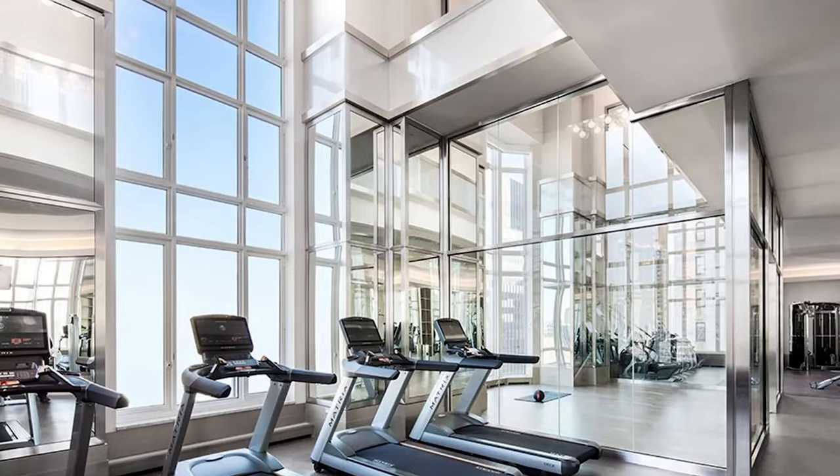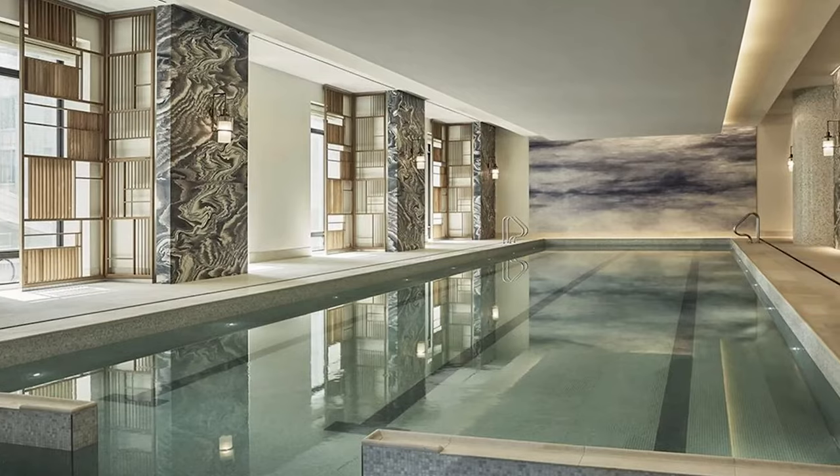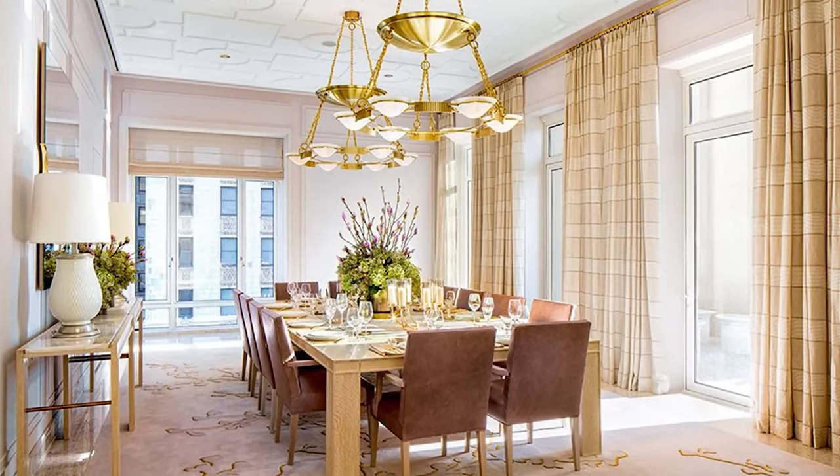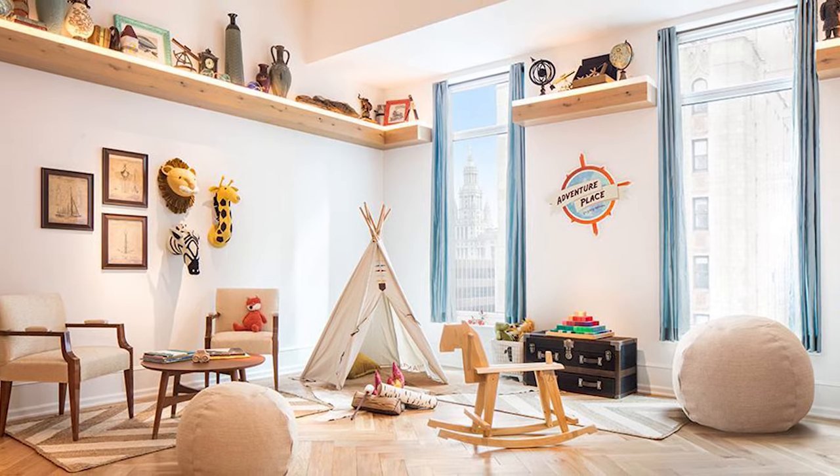This exceptional New York City residence has services and amenities to match, provided by the venerable Four Seasons Hotels and Resorts, which is peerlessly recognized for excellence across the world. We look forward to welcoming you to this once-in-a-lifetime property in person.